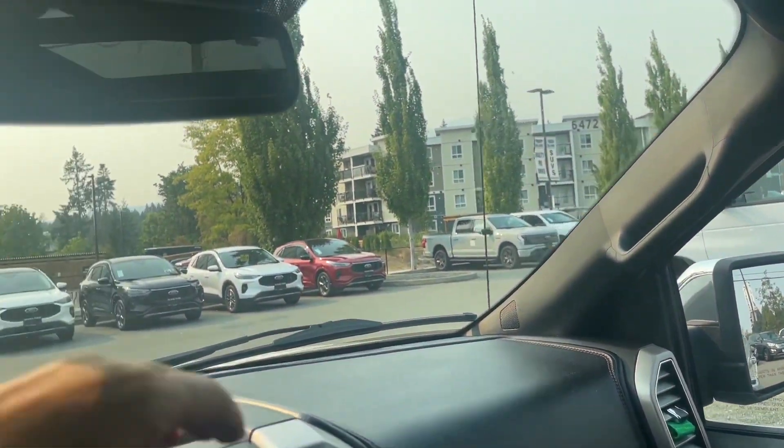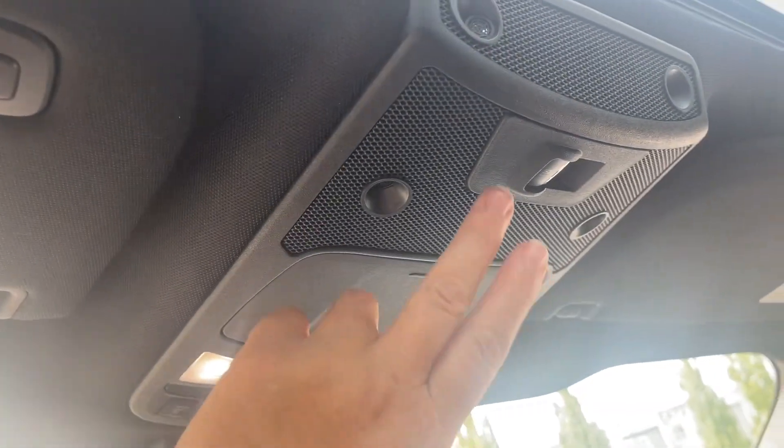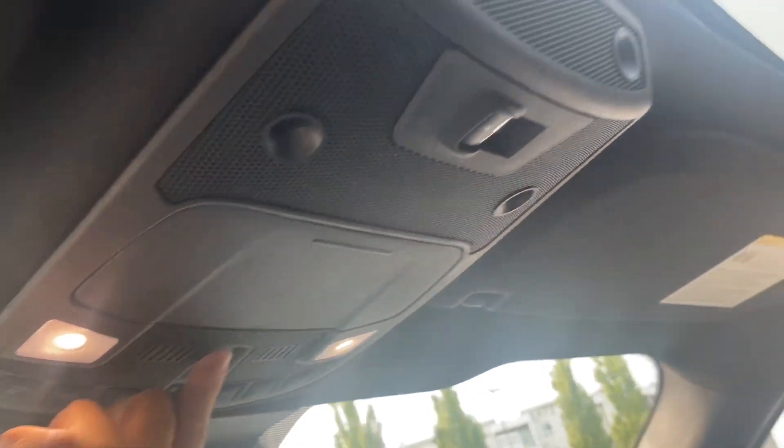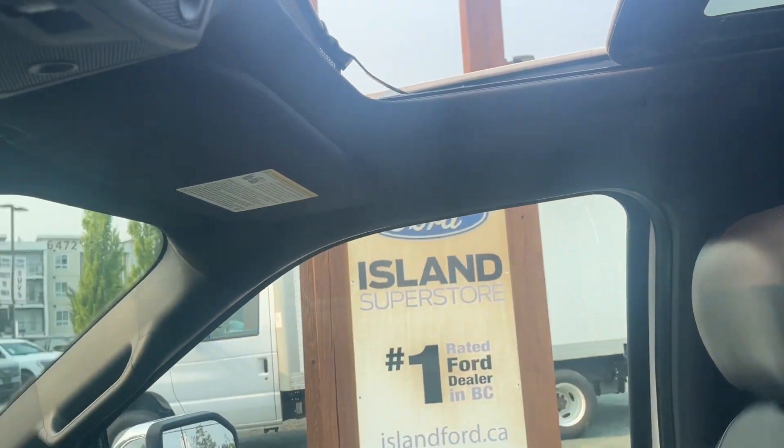There's a grab handle in the body, auto-dimming rear view mirror, lighting controls, sunglass holder, and universal garage door opener. You also have the power window in the rear. You have power screens as well as a power moonroof — this is a twin panel that goes all the way back. Nice fresh air there, and you're ready to go.